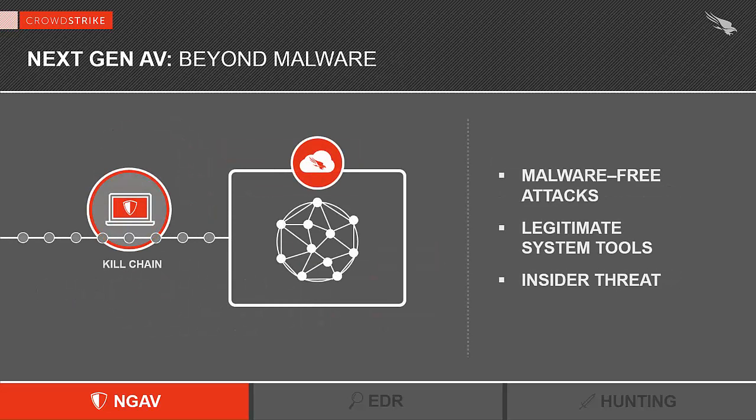Going beyond malware is very important because this is where other next-generation endpoint solutions fall short. Malware, known or unknown, is only about half the problem. Depending on the source you look at, only 40 to 50 percent of successful breaches are results of malware. So what are non-malware type attacks? They include things related to insider threats, stolen credentials, abuse of legitimate system tools such as PowerShell. They are hard to catch — this is why the average dwell time is 200 days.